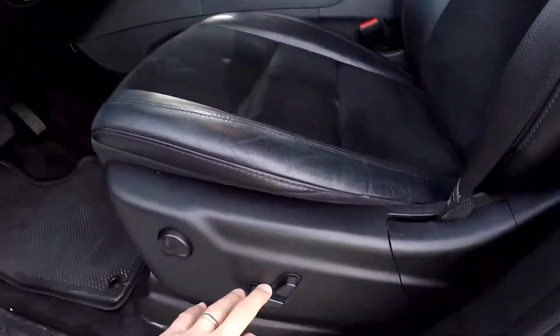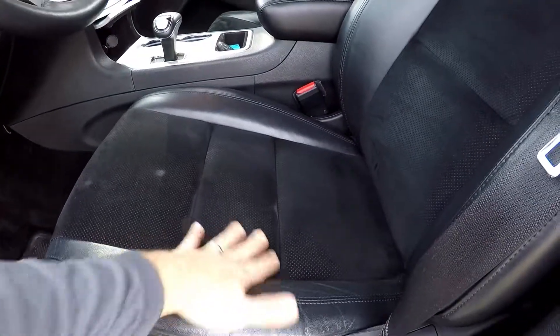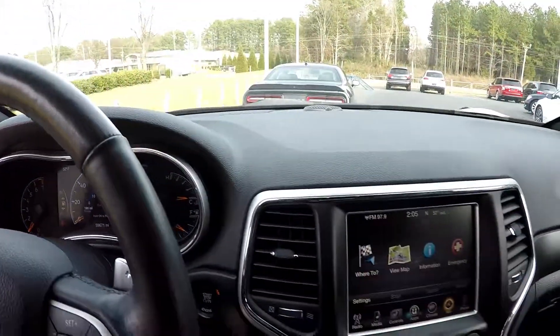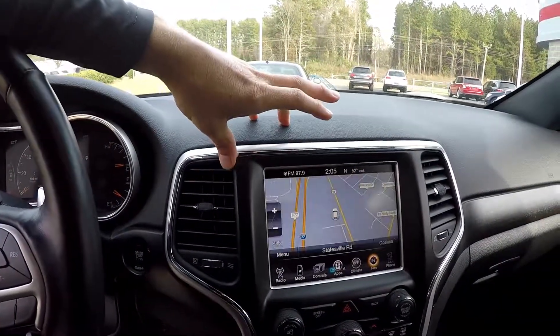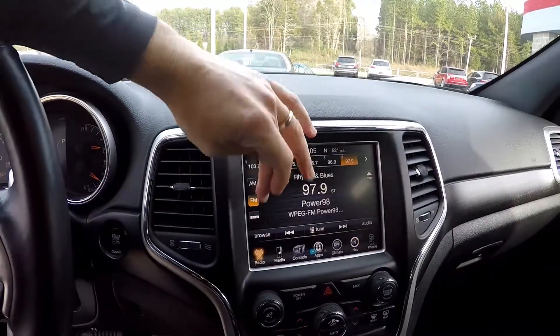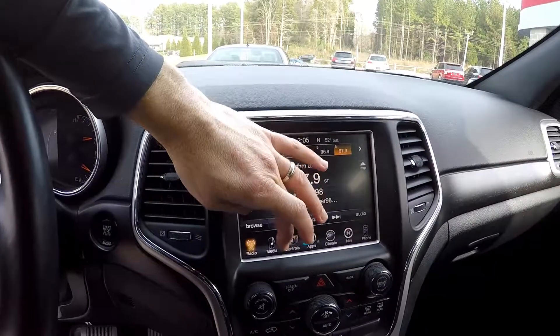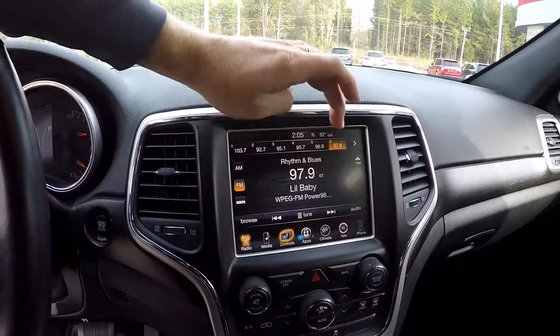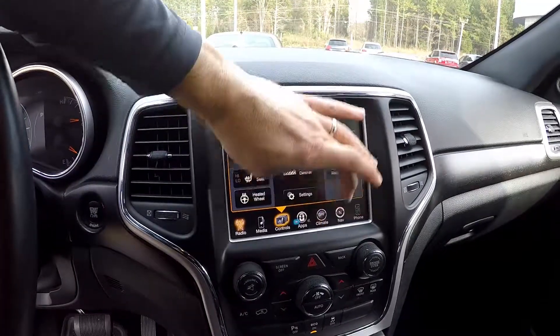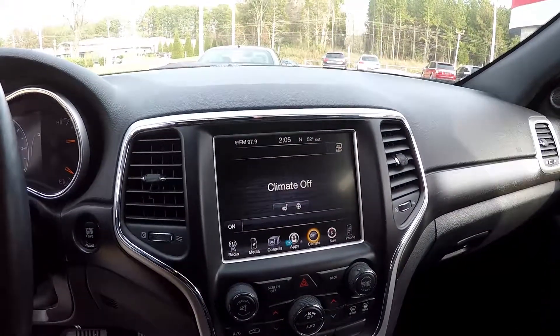Inside the Grand Cherokee you're going to have full power windows and locks, full power driver's seat, and a black leather-cloth hybrid type seating surface. 59,671 is your current mileage. Your information display is going to have navigation, of course, all your radio options — AM/FM, Sirius satellite radio, Bluetooth pairing — as well as heated seats and a heated front steering wheel.